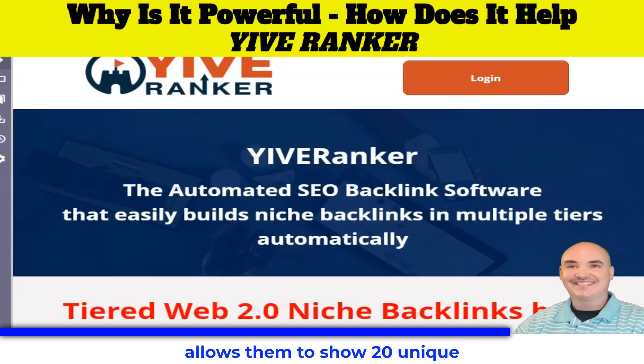The nice thing about Yive Ranker is they have around 20 servers, and this allows them to show 20 unique servers and IPs. They also have a bunch of different niche-specific sites, and the big thing is being able to add a variety of servers and IPs.